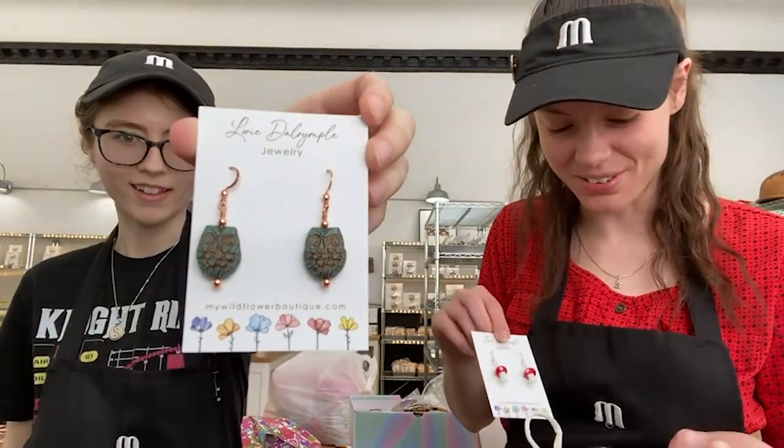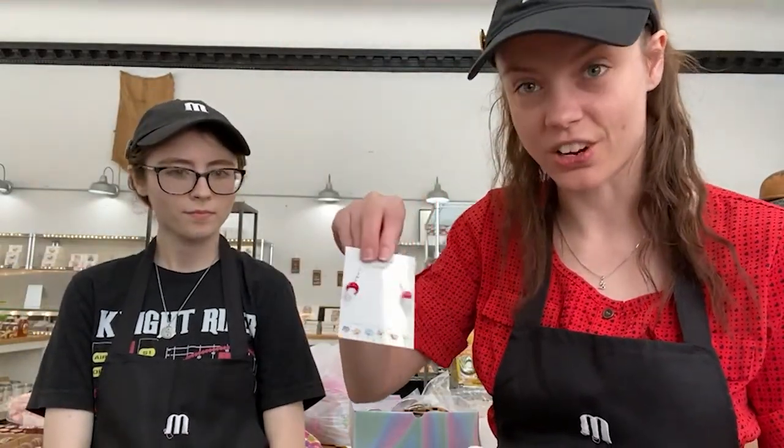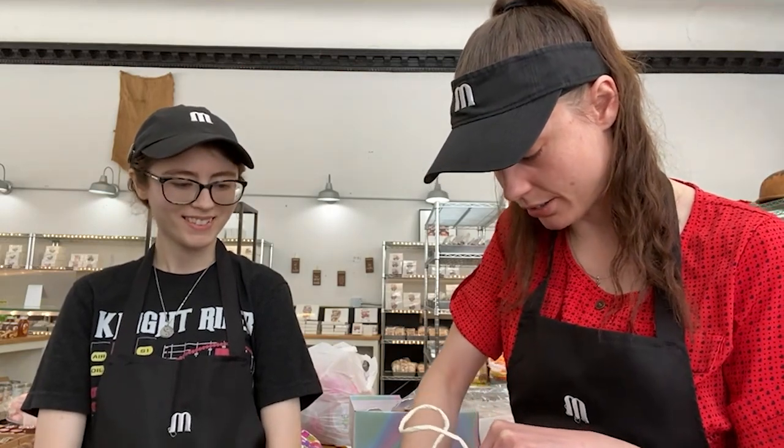Look at how cute that is — I love that. I think there's two of those in here. And we've got some cute little mushroom glass bead earrings. She's got a lot of these in different colors, but the ones in this batch are all red ones — classic red and white mushroom.